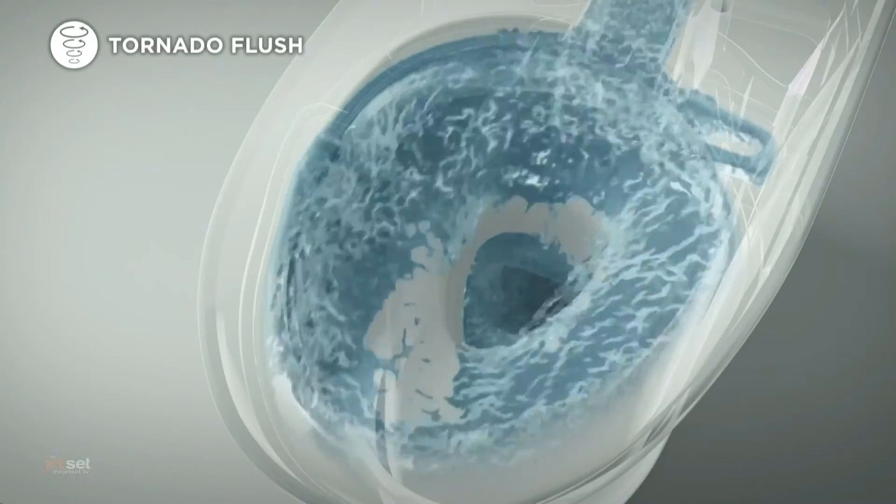Toto's Nexus Washlet Plus also offers three advanced bowl cleaning technologies: pre-mist spray, Toto's high-performance tornado flush system, and Ewater+ nanotechnology. Going right to the source can help you save money on home improvement projects.